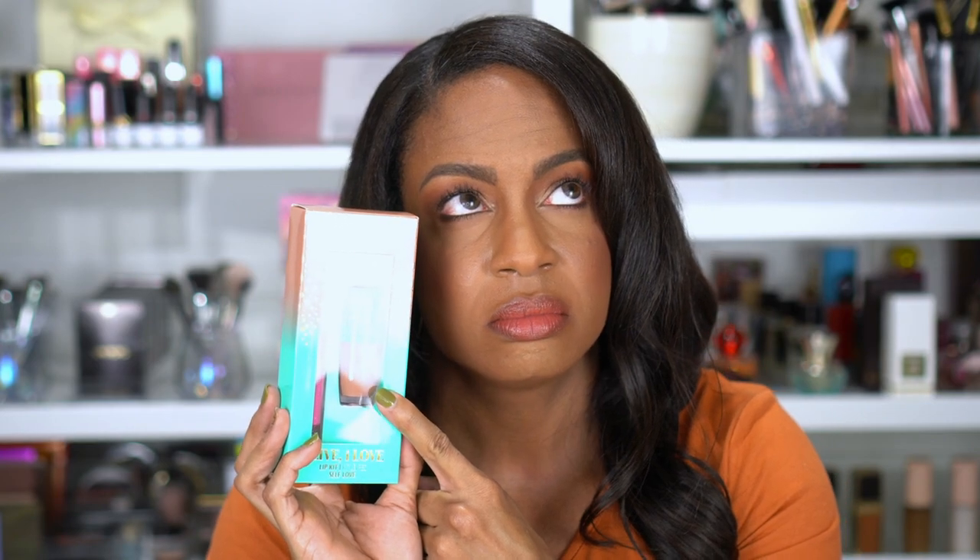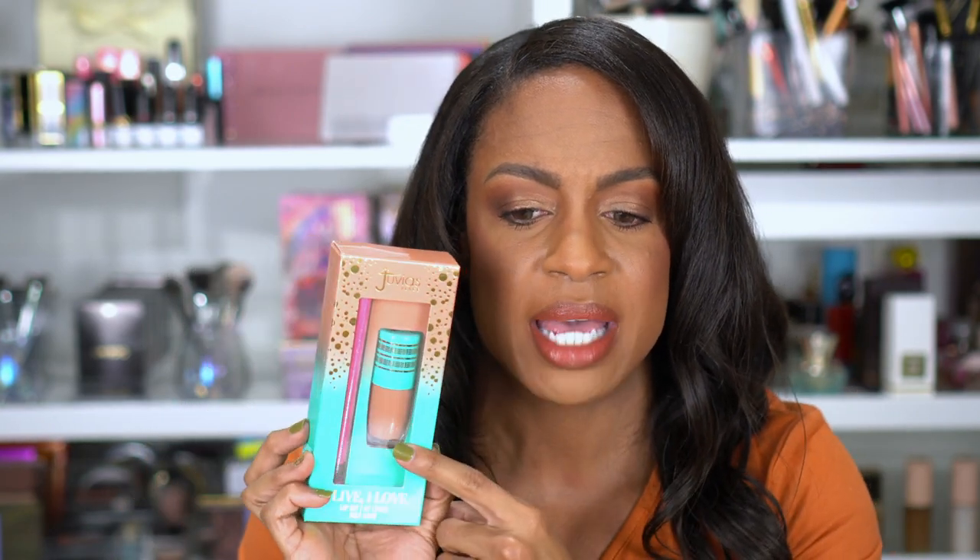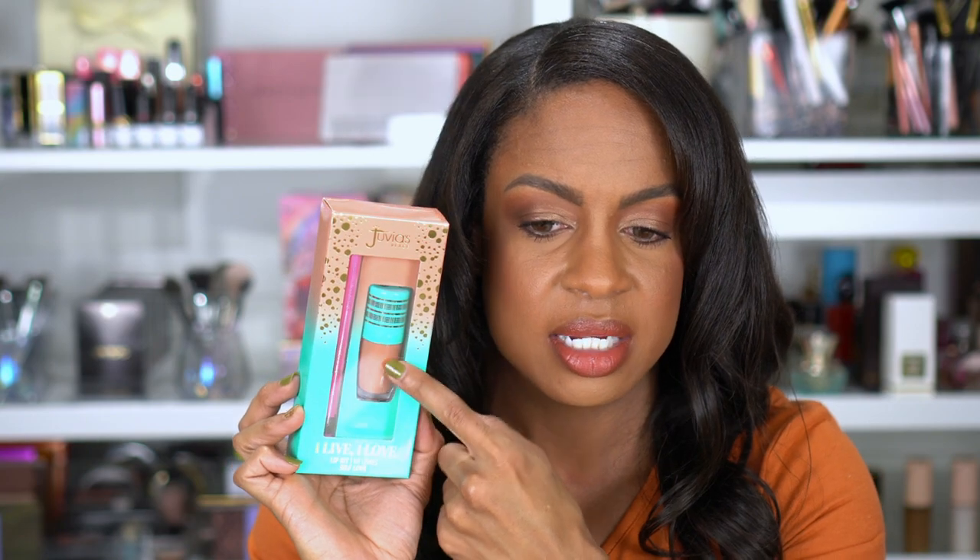This kit I picked up because it was $25, on sale for $12, and then I had 20% off. This is the Juvia's Place I Live I Love Lip Kit. This one has the shade self-love and then the lip liner in cola. I love that lip liner — I already have it. I think I have a matte liquid lipstick now. It's a nice nude and it's going to pair well with this liner. Fantastic deal for the price.